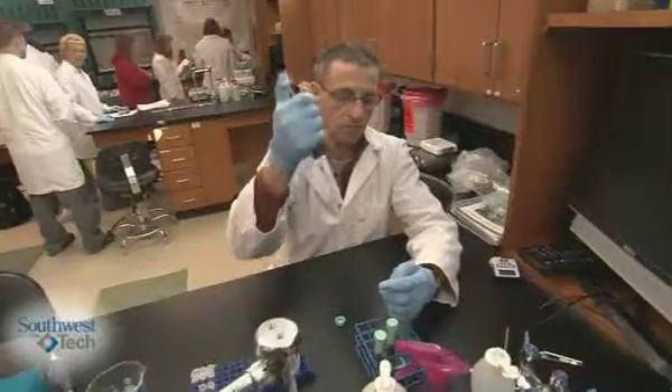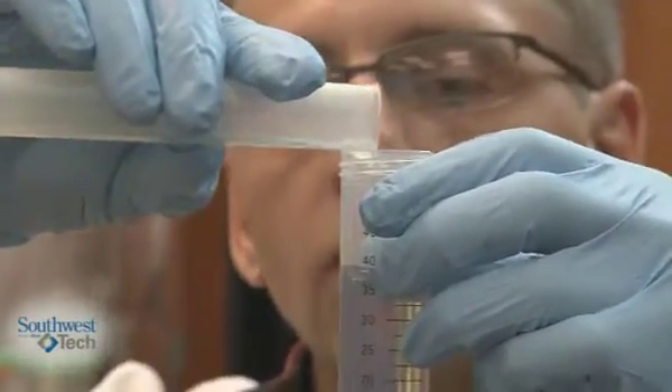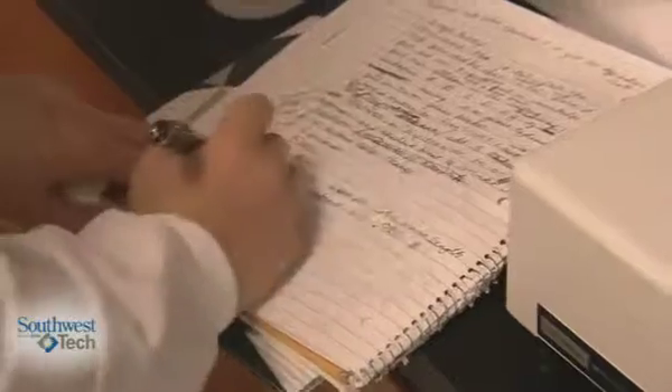The first thing that potential employers and also our clinical affiliates look at is their ability to do the basic techniques: pipetting, accurate measuring, and accurate documentation.